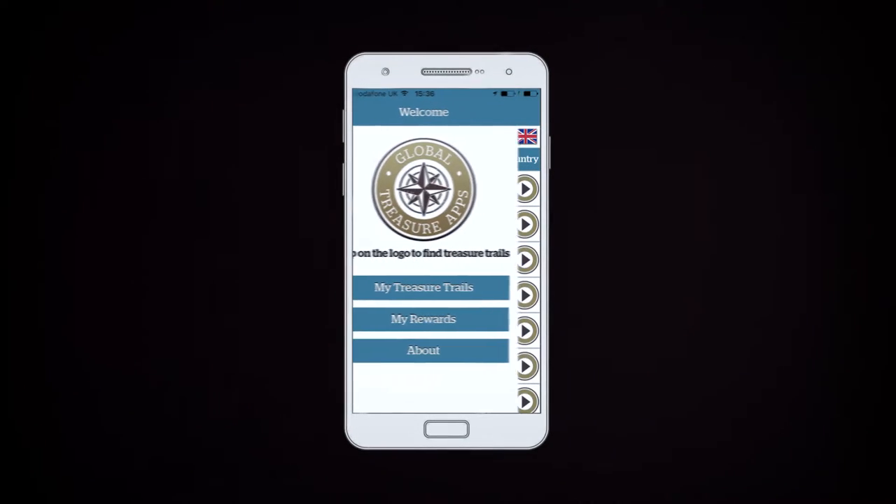Last Wednesday we were at Edinburgh Castle doing a treasure hunt with the Global Treasure app. We had to come up with our own hunt, so we chose military history. We're now logged into the database for the actual Global Treasure app.